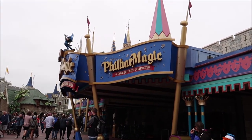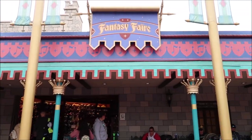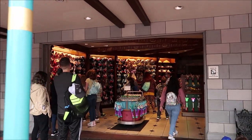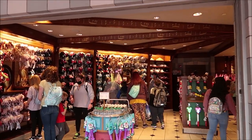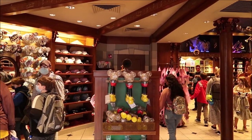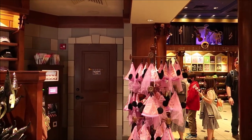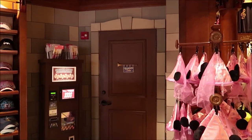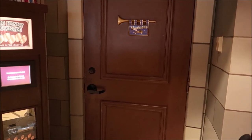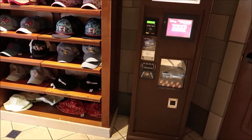To get to the Utilidors, we went into the gift shop next to PhilharMagic at Fantasy Fair. There's a door right over here that leads down, and we went down about three flights of steps because Fantasyland is actually the highest point for all of the Utilidors. We went in this door, went down three flights of steps, and then continued to journey through the Utilidors underground.